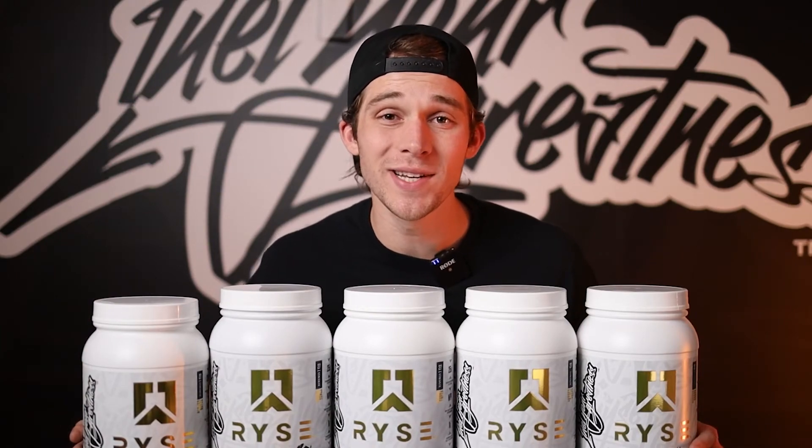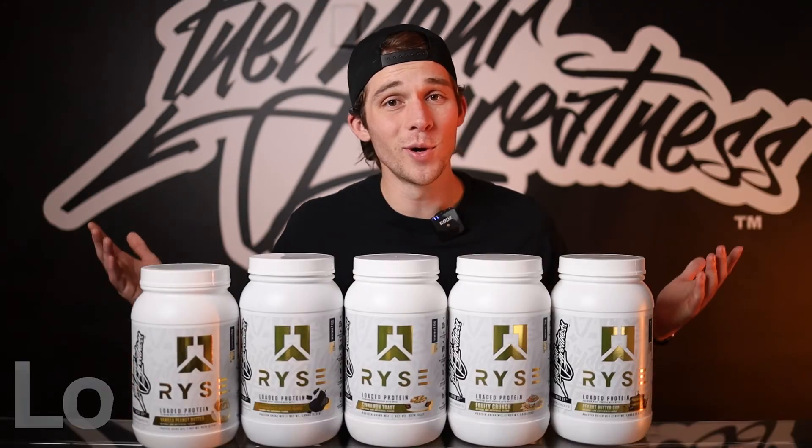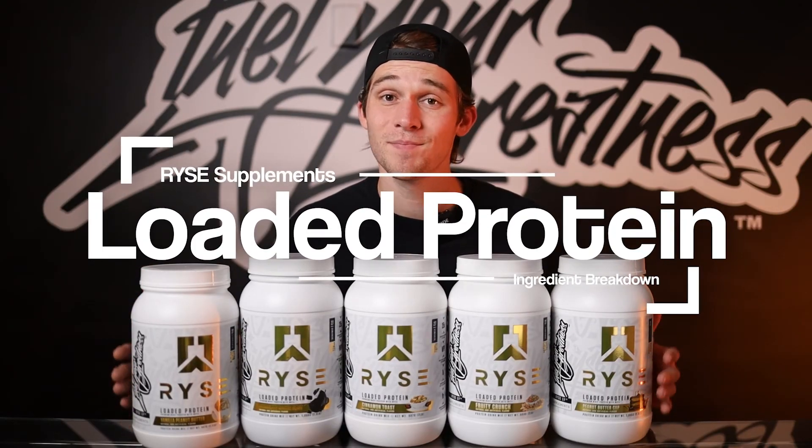If you're looking for a high quality protein that not only benefits your lifestyle but has award-winning flavors, no need to look further — Rise Loaded Protein is for you.